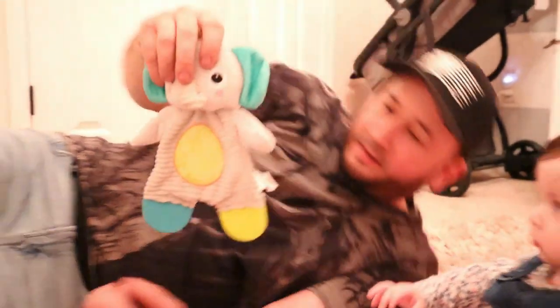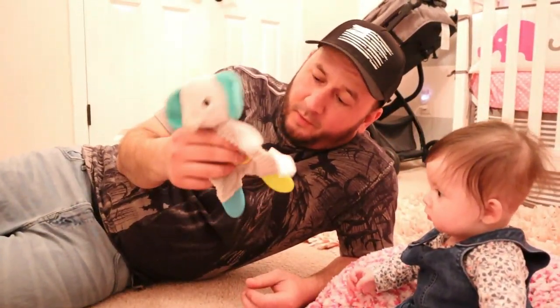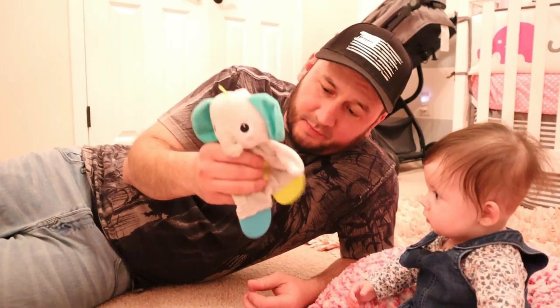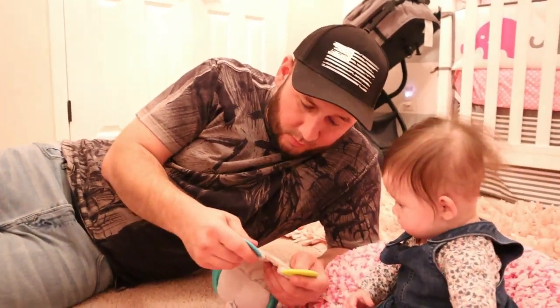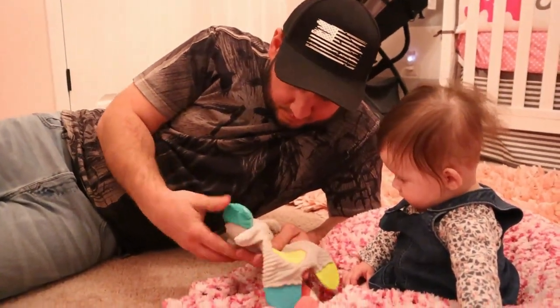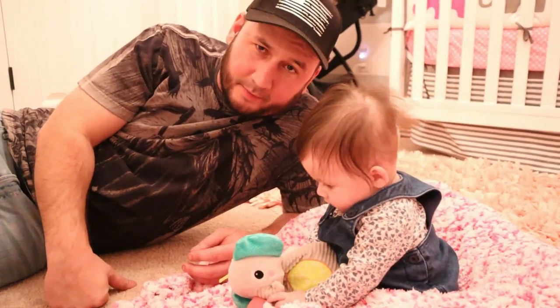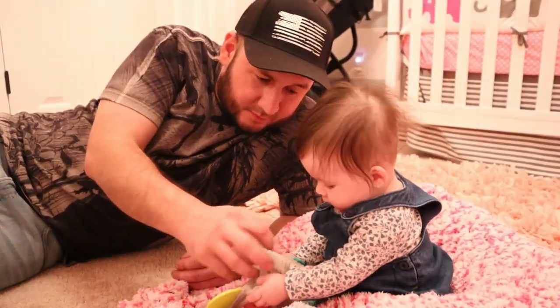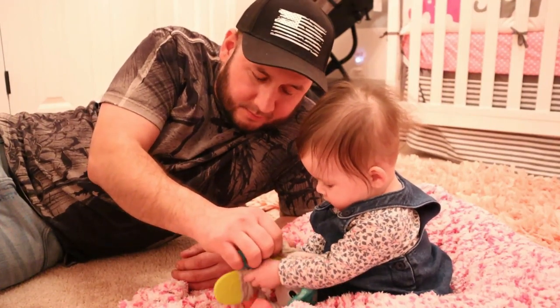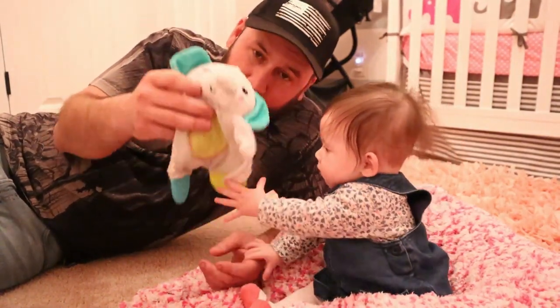Now this one right here is a baby elephant and it's one of her favorites. It's got something inside that makes noise, and it also has little gummy things on the ends that she can chew on. She really likes this one — she likes to cuddle with it. Anything that has a sound like that, I would say to get it because they'll like it.